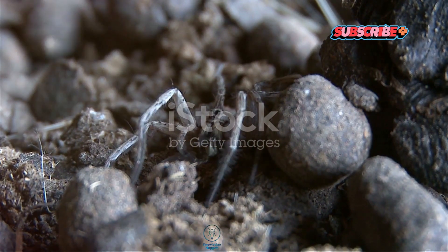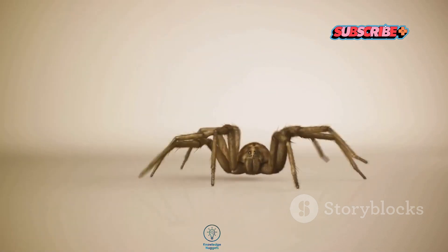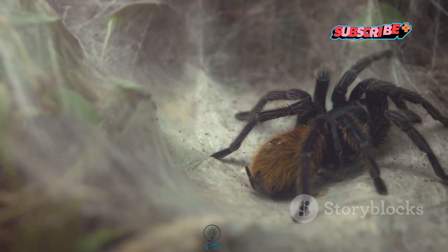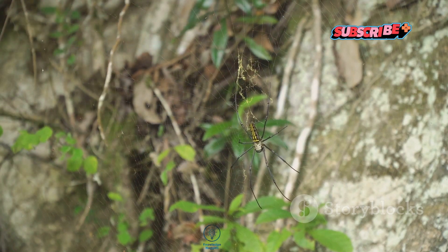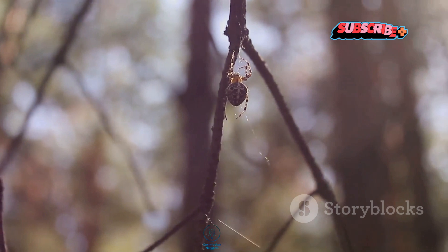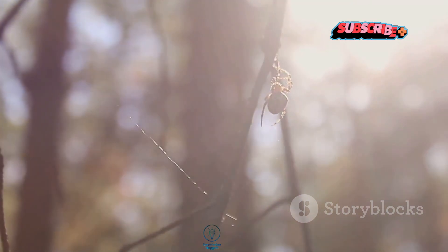Now here comes the really astounding part. Some species of trapdoor spiders have been known to live for up to 20 years — that's pretty rare in the spider world. Their long life cycle allows them to develop complex behaviors and build intricate burrows that can last for years. Plus, they're not just clever hunters — they're also masters of survival, adapting to their environment in ways that help them thrive.